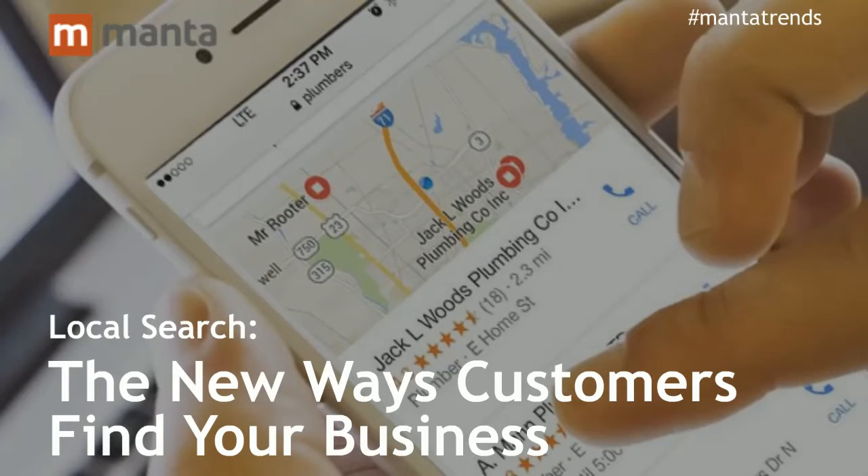Hello everyone, welcome to the Manta Trends webcast. My name is Ivy Lamp and I'll be your host for today's event: Local Search, the new ways customers find your business. We're happy to have you with us today and we hope you'll tweet about today's event using the hashtag Manta Trends.